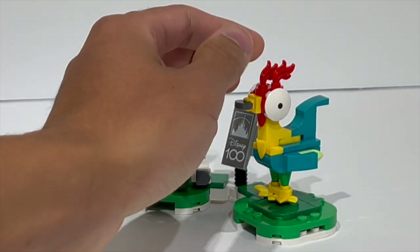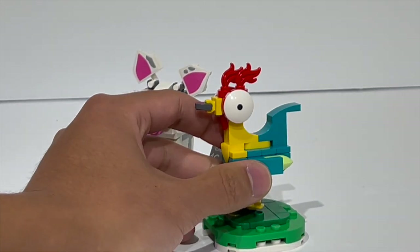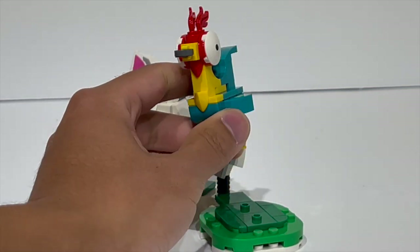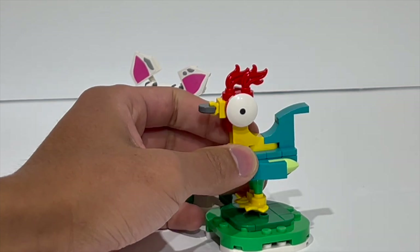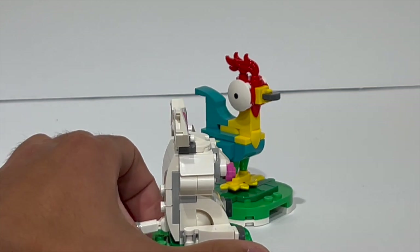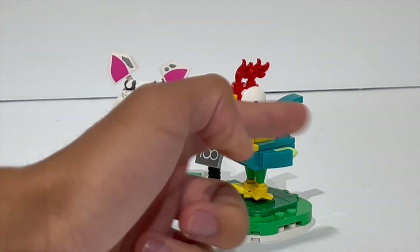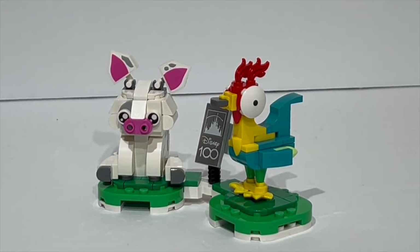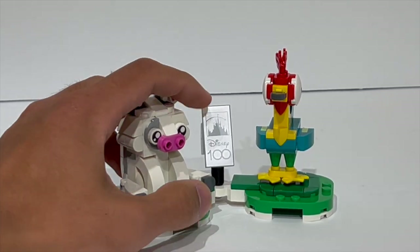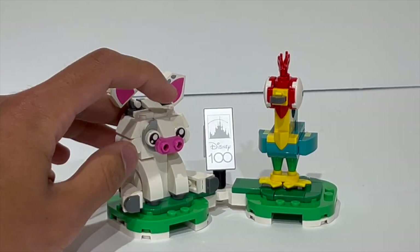My favorite thing about the Heihei build, though, are the eyes. They've introduced a new print for the boat tile piece — the curved boat piece — but they've just put a little dot in the center. That is going to be so useful for so many builders, and there it really does signify this kind of bird brain aesthetic, with just the one eye glazed off into the distance — a really funny print to get. Pua, the pig, on the other hand, is just a nice build. Nothing super fancy about it — you can move the legs back and forth, and I like the way they have sculpted the head.